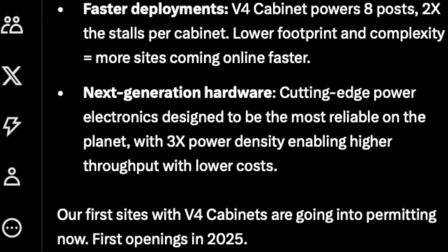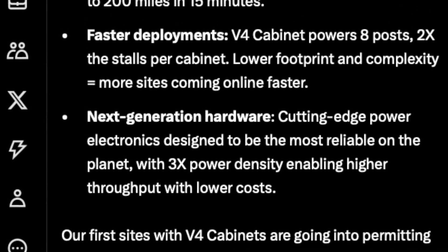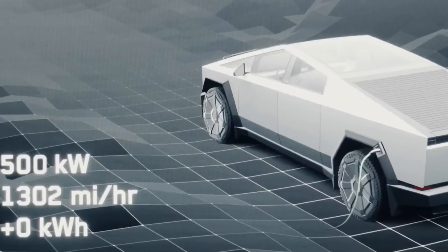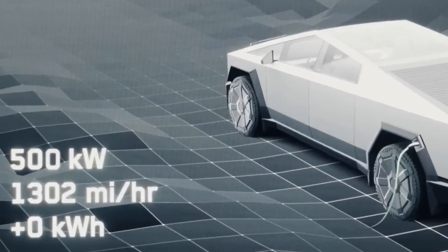The specs are actually better than we realized with the V4 cabinet. Even though it's a smaller form factor than the V3 cabinet, it can output to eight stalls simultaneously — twice as many stalls as the outgoing V3 cabinet. These cabinets are also optimized for higher voltage vehicles, which includes the Cybertruck. They're showing that the Cybertruck will get up to 500 kilowatts with these V4 cabinets, which are scheduled to start rolling out in 2025.